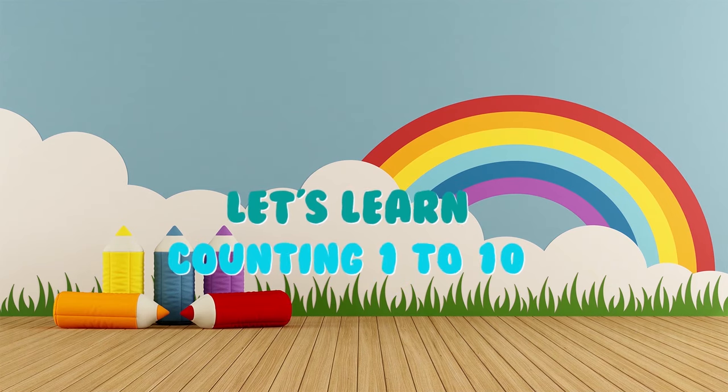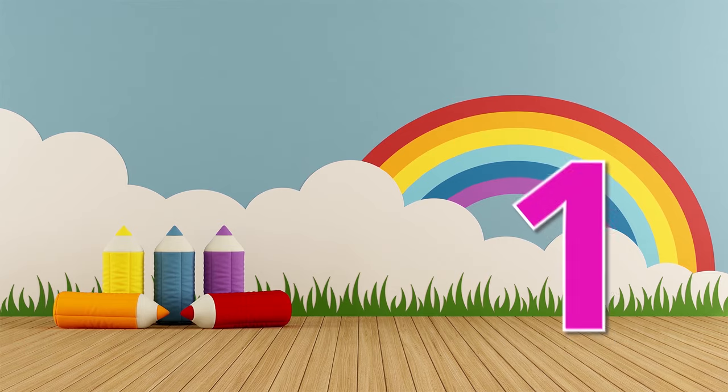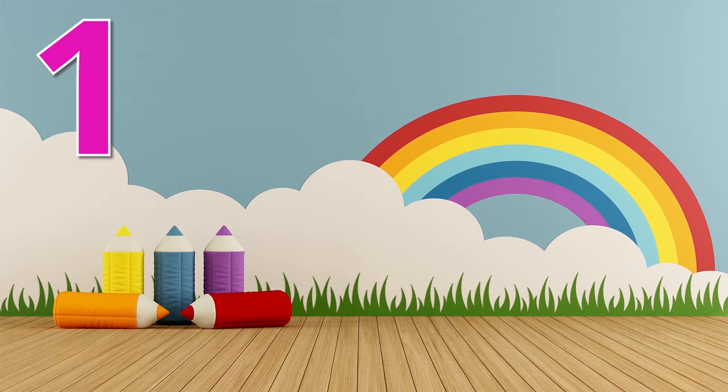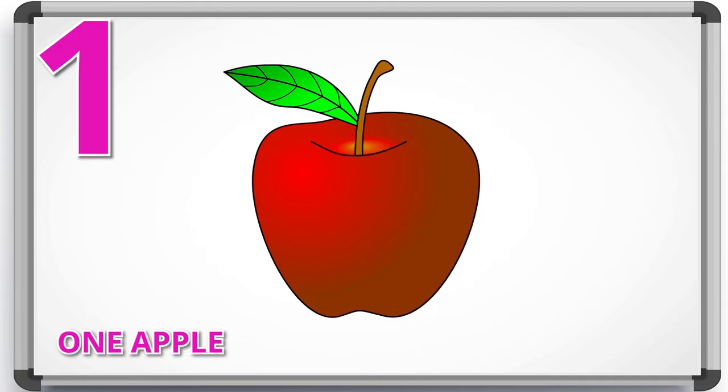Hello kids, let's learn counting 1 to 10. 1 — 1 apple.